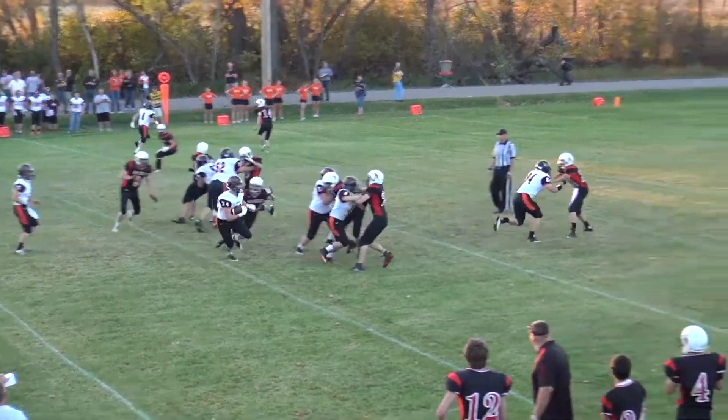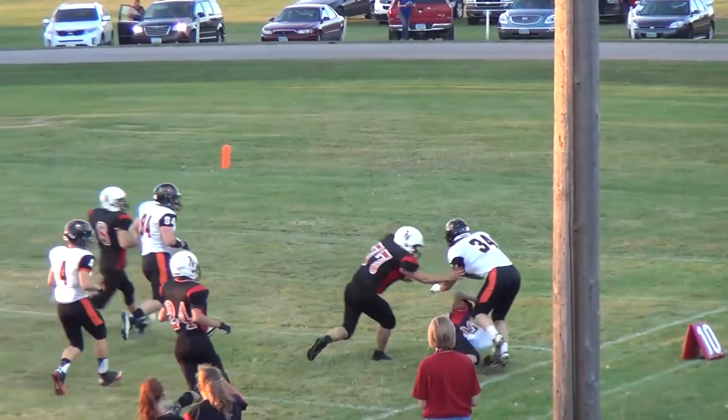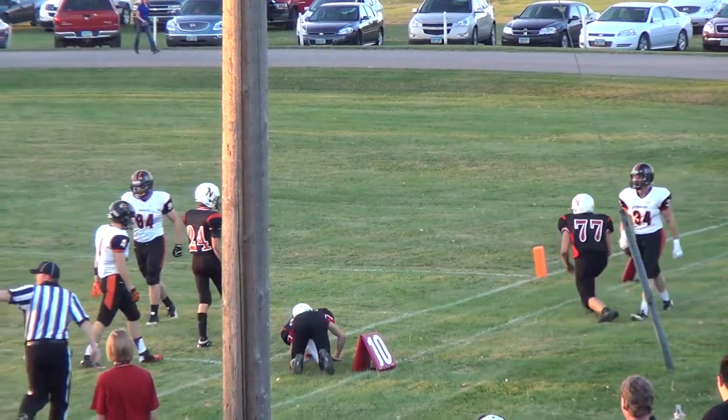Trent Carroll at quarterback. He'll hand off to number 34, Brock Robinson. Robinson takes it down the right side, runs over a tackler, and is pushed out of bounds.